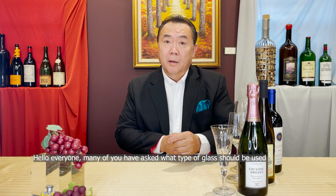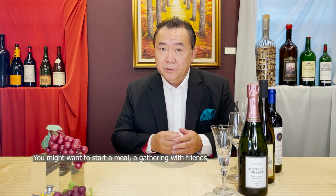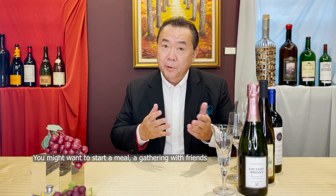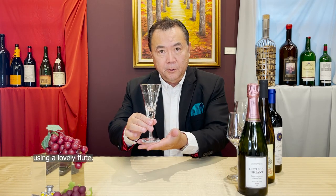Hello everyone. Many of you have asked what type of glass should be used with which type of wine, so I thought we'd have a refresher for you. You might want to start a meal gathering with friends using a lovely flute.